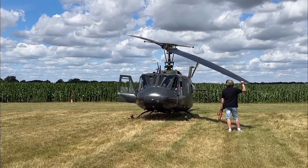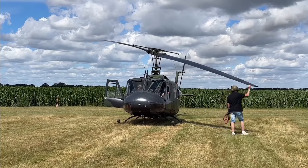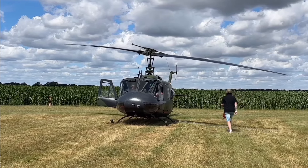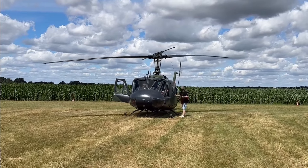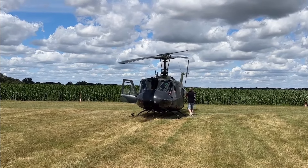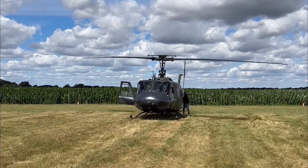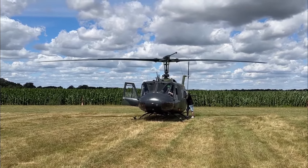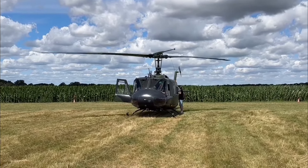In the 1960s, the Bell UH-1D helicopter became one of the most iconic symbols of military operations in Vietnam. Known as the Huey, this helicopter was powered by a Lycoming T-53 L-11 or T-53 L-13 turboshaft engine.